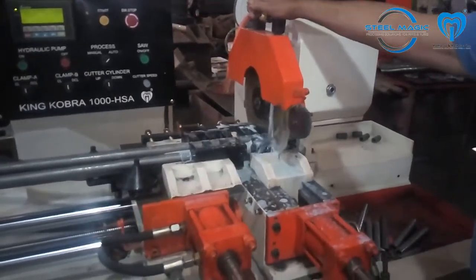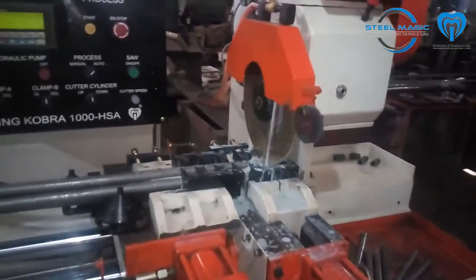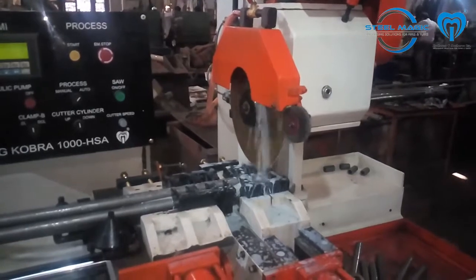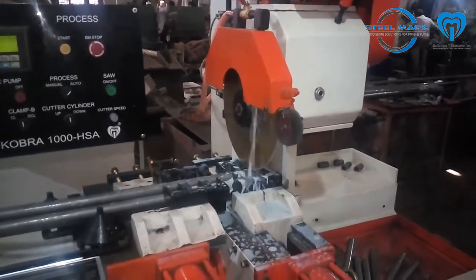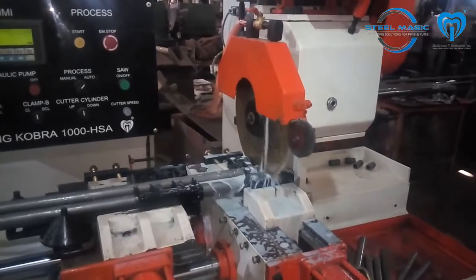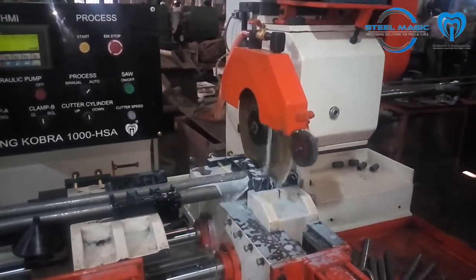It is equipped with an easy-to-use HMI interface where you can easily set up the cut length and other parameters. The cutting RPMs are infinitely variable to accommodate various saw blade diameters and different diameters of the tubes and sections to be cut.